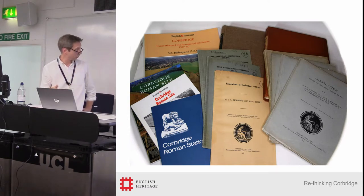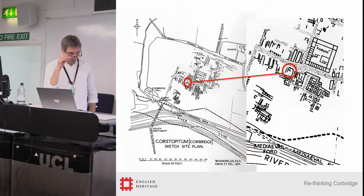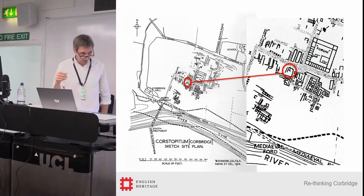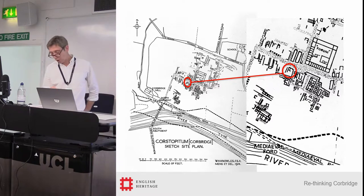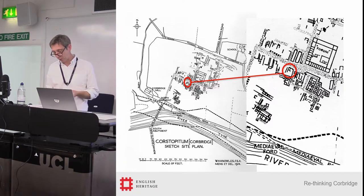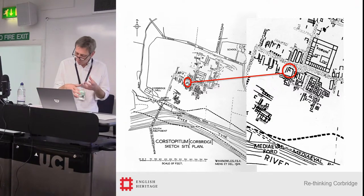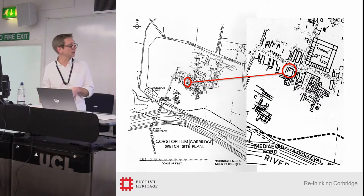It also involved a lot of searching of different archives around the country for those original photographs, which became key to verifying what some of the written evidence seemed to be telling us. That re-evaluation of the primary archive came up with some macro stuff to do with sequencing and broad chronology, particularly in the second century, telling us about the makeup of the later fourth-century town. But it also involved more micro views at specific narratives — one of which is our pottery shop.